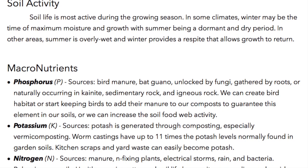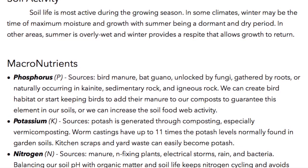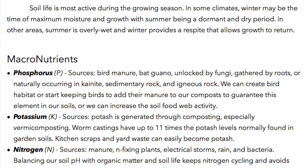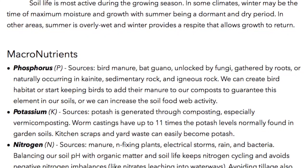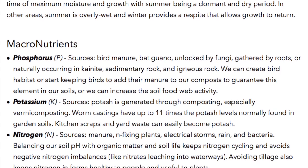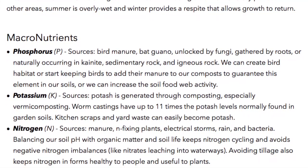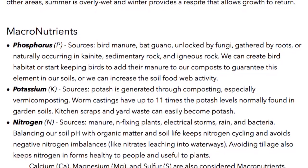Macronutrients: Phosphorus (P) sources include bird manure, bat guano, unlocked by fungi, gathered by roots, or naturally occurring in canite, sedimentary rock, and igneous rock. We can create bird habitat or start keeping birds to add their manure to our compost to guarantee this element in our soils, or we can increase the soil food web activity.